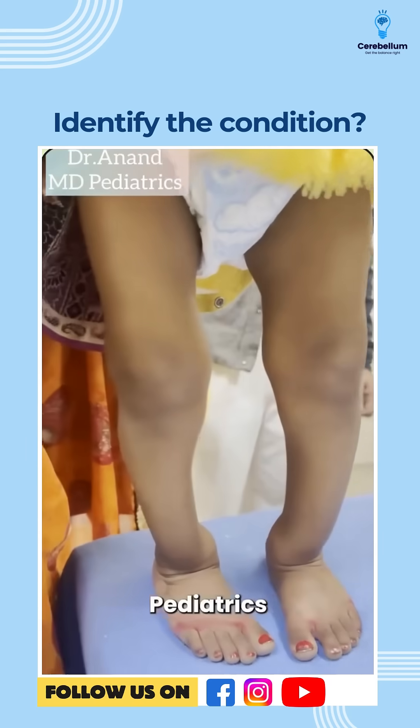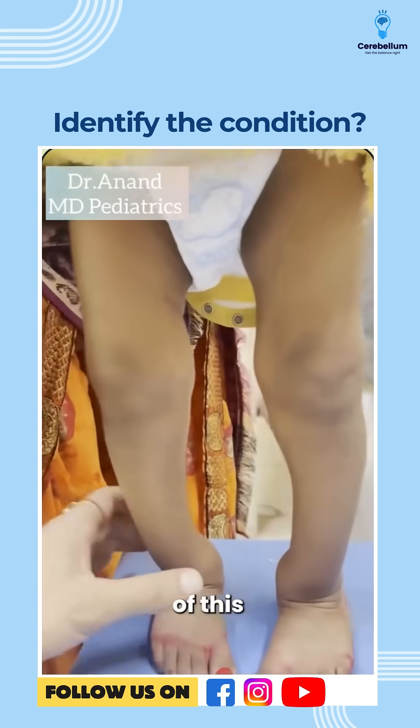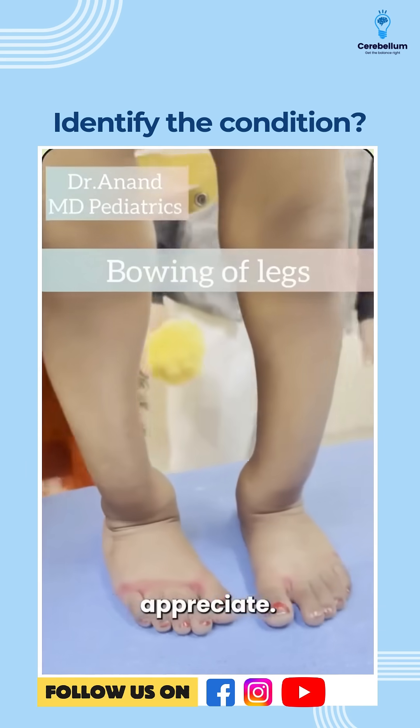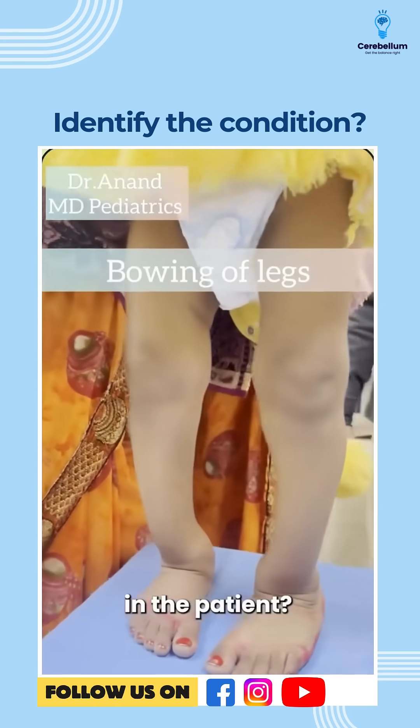Hello everyone, welcome to Pediatrics per Dr. Aran. So we have a 4-year-old baby who came with complaints of bowing of legs — a very classical picture. What can we appreciate? What do you think is one of the leading causes for bowing of legs or widening of wrist in this patient?